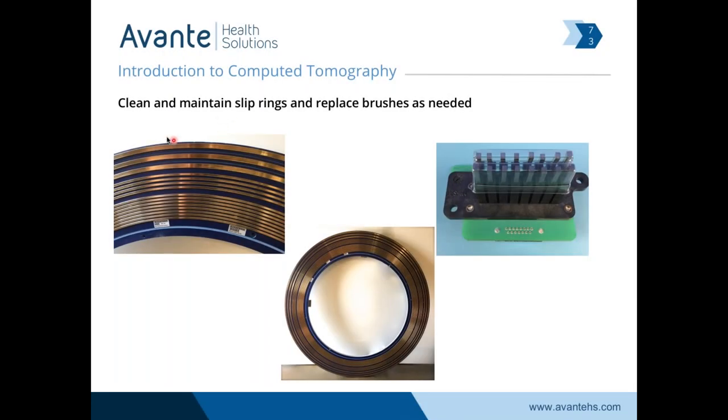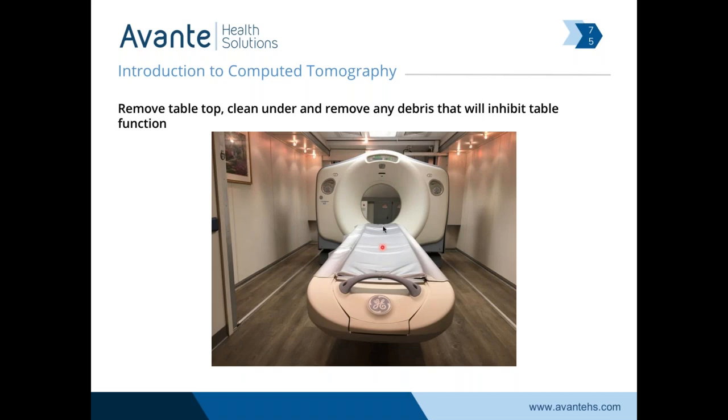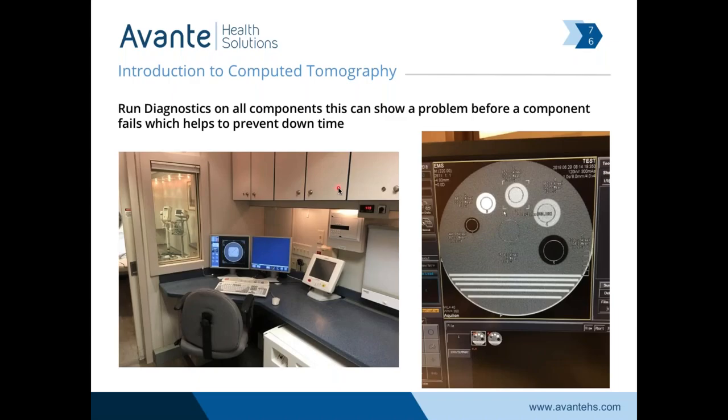Air-cooled gantries will have filters to maintain. Slip rings and brushes — we've got to replace the brushes regularly, vacuum the slip rings, and keep them clean so we don't get pitting. These are buried into the scanner, are a high-dollar part, and are time-consuming to replace. Mylar windows — keep them clean; when they start getting cracked and unclenable, they are a replacement part. Take the tabletop off — you'll find debris under there: contrast, needle caps, you name it. Run your diagnostics and look at your images. It's important to know what your phantom image looks like when the scanner is working so you can recognize what's happening when it's not. Notice this scanner has good image quality with great voltage — 479 volts, we're only one volt off.